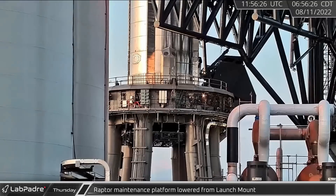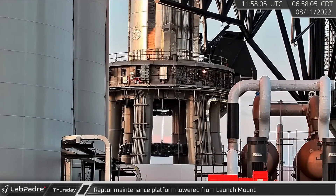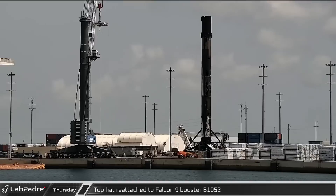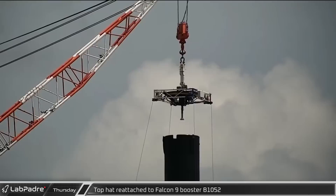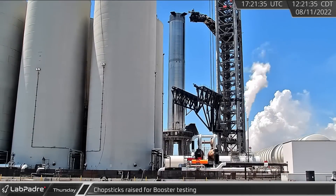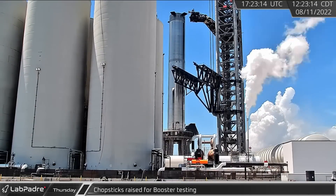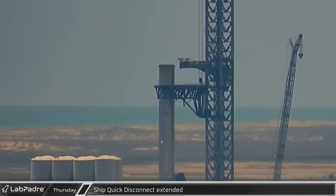Friday morning, as SpaceX prepared for another day of testing, the Raptor maintenance platform was again lowered from the launch mount. Back in Florida, the dockside crane raised the lifting cap and reattached to B1052, this time without the weights at the end of the leg lines. As final preparations for more booster testing were underway, the chopsticks were raised to just below the QD arm, likely for protection. The ship quick disconnect was then extended as SpaceX continues to test the tower systems.